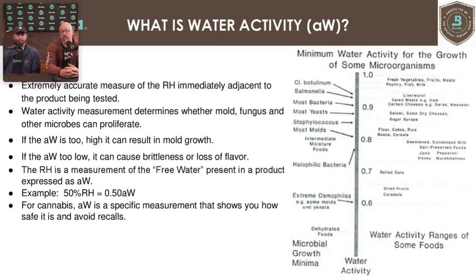Relative humidity is a measurement of the free water present on a product, expressed as AW — water activity. For example, if your product is sitting at 50% relative humidity, that is 0.50 water activity. You simply move the decimal point to get the water activity measurement.